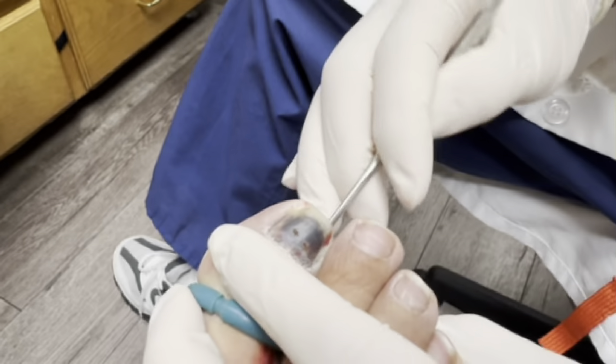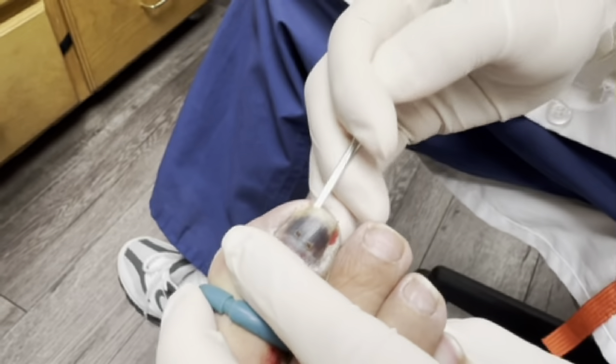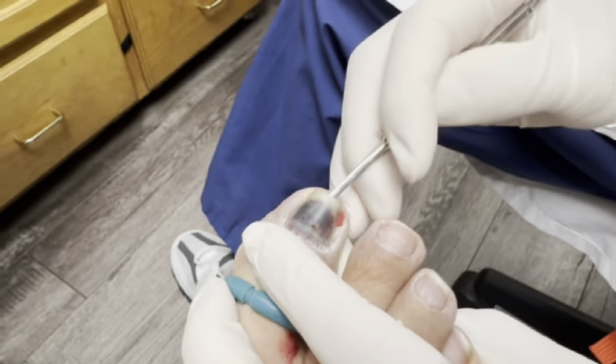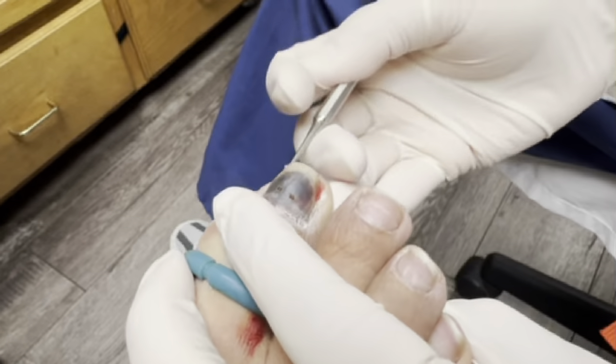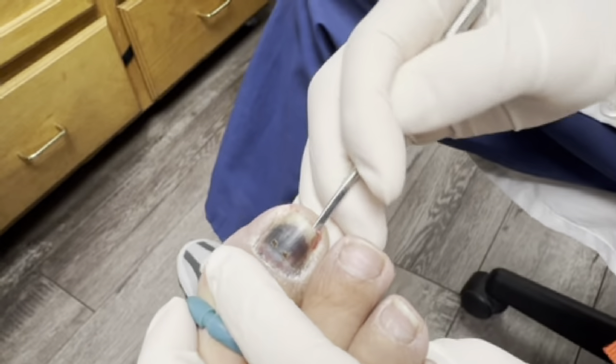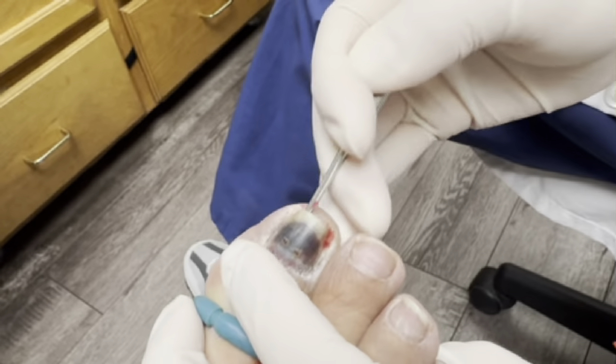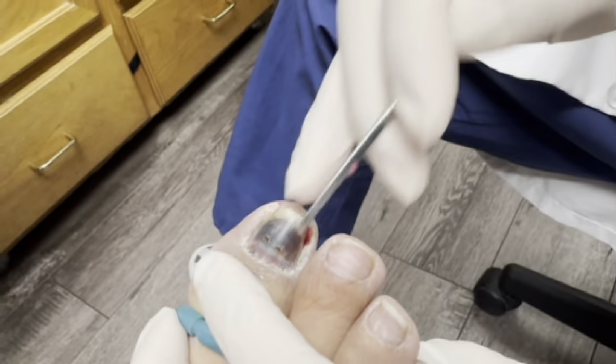Do you feel anything? No. So you have to be careful sometimes going to the nail salon. If they go too deep on the side, then it can really make this whole thing worse. I understand they're trying to do their job, but sometimes they cut too much, and that can create problems.